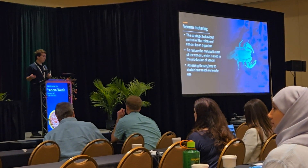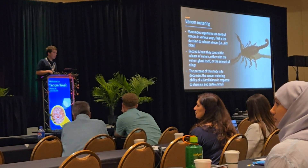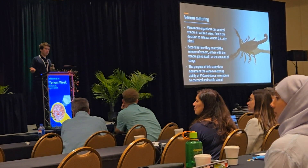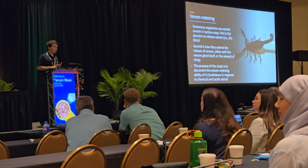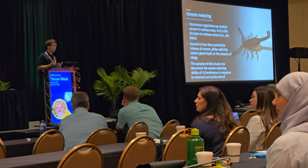The organism assesses threats and prey to decide how much venom to release. Venom metering can be seen first in the decision to actually release venom at all — there are dry bites in some snakes and dry stings in scorpions — and second in how they control the amount of venom that is released.